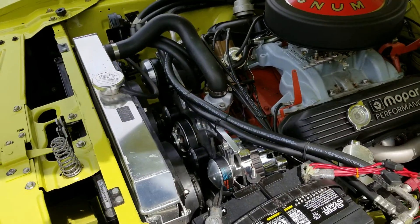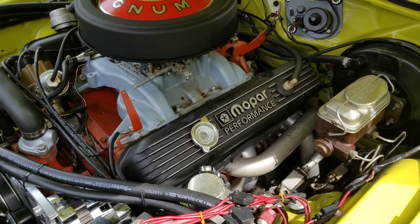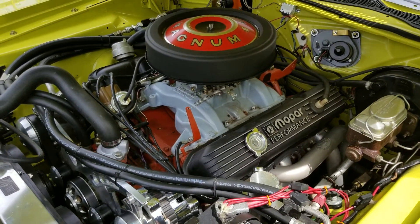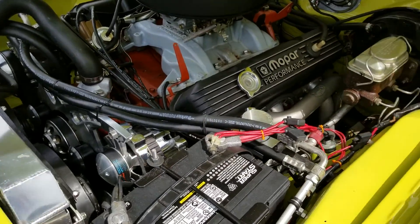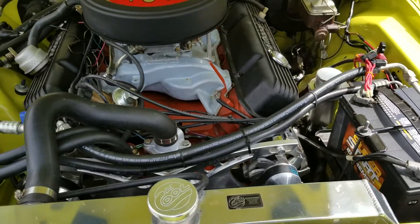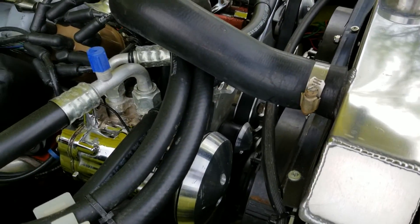Serpentine belt drive, headers — Hooker Super Comps, Edelbrock intake. It's got modern air conditioning, got a polished compressor there.